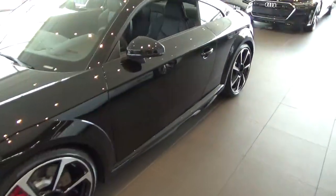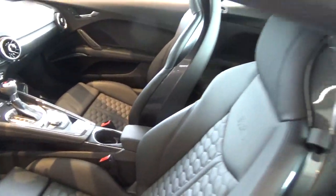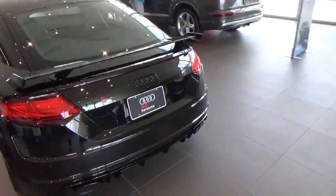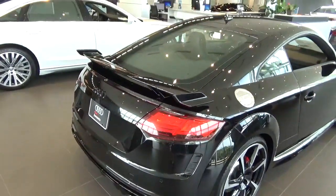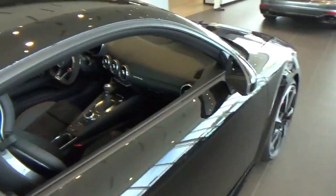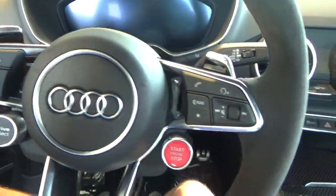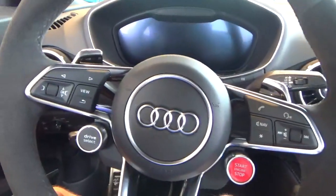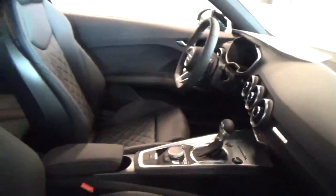There's a TTRS. I've only sat in one and that was two years ago at the Detroit Auto Show — that was in my first video. Inside the TTRS — it's a cool car. I love Audis, personally one of my favorite car companies. Here's another Audi TT, though I like the RS a bit better.